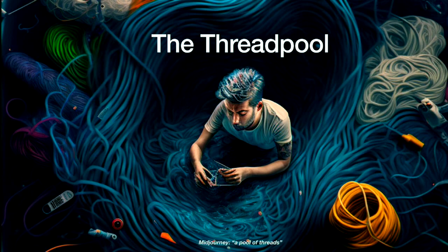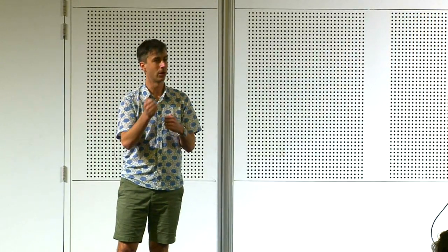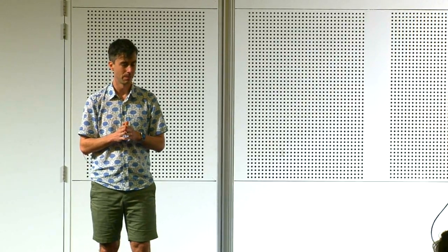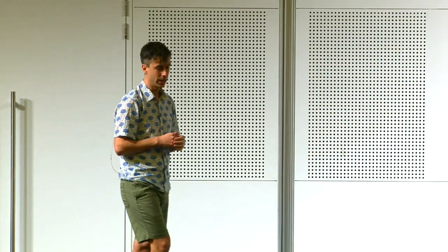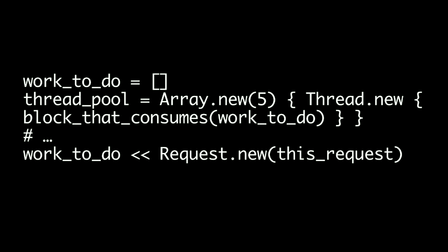Now let's get to the complicated Puma part: the thread pool. Inside of every process, each process has one thread pool, and that thread pool can be from zero to however many threads you tell us. The thread pool is what actually calls the application — we create five threads and each picks up work and calls app.call. This is the special sauce: the fact that we do this in multiple threads is what makes Puma unique. We've got a work array we call 'to-do' internally — the thread pool is a bunch of threads that tries to consume work. When you add work to the to-do set, a thread automatically picks it up.